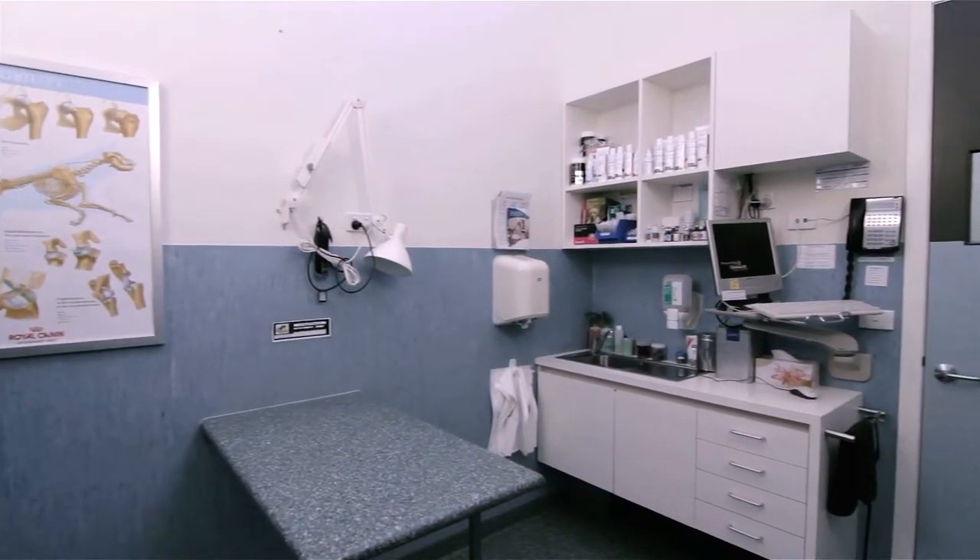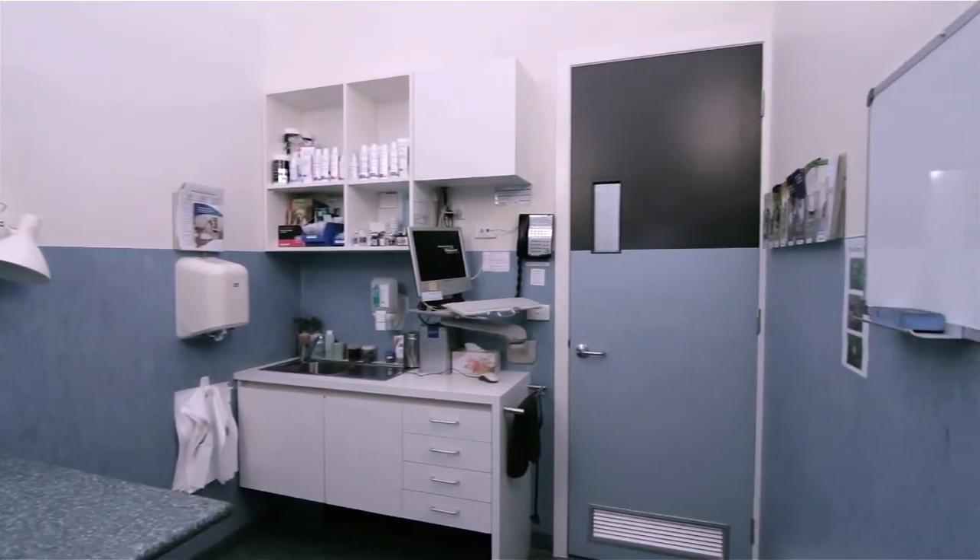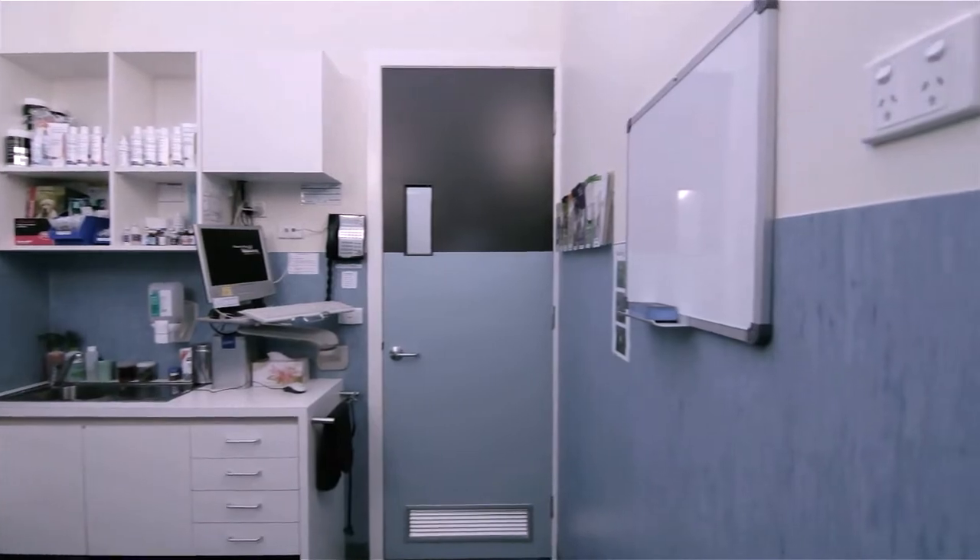We have four consultation rooms, a fully equipped theatre, separate canine and feline kennel rooms, a laboratory and a large preparation room.